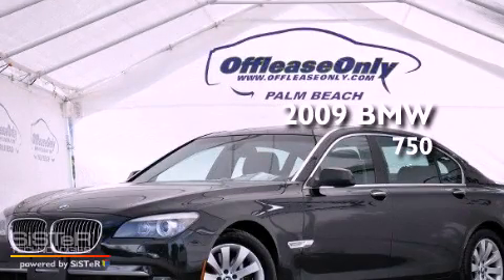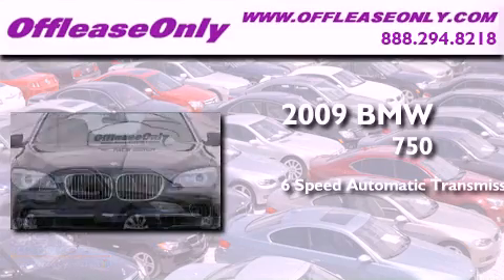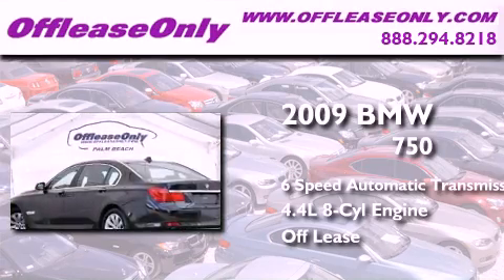This is a 2009 BMW 750. This four-door sedan has a six-speed automatic transmission and a 4.4-liter V8. Having just come off lease, this BMW is in like-new condition.